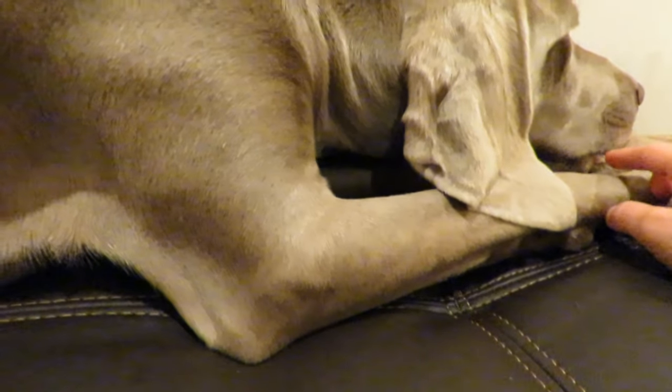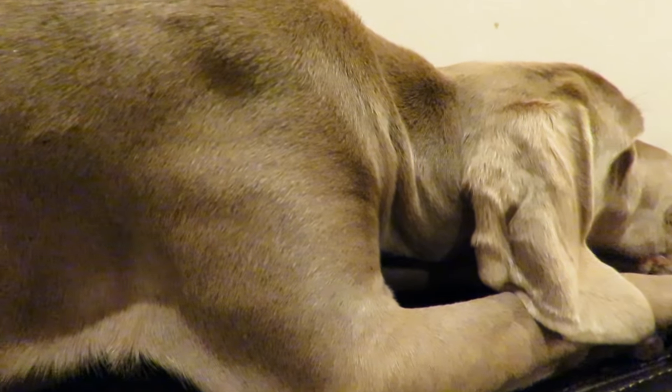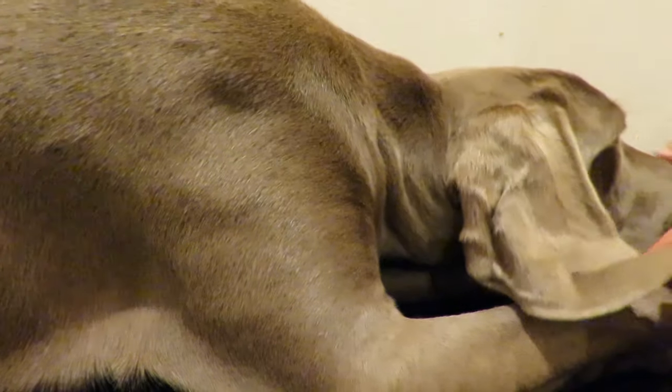I was trying to show Rada's teeth yesterday, but she was so shy she wouldn't let me show her teeth. I don't know what she's hiding — I think she's beautiful and I wanted to see her teeth.